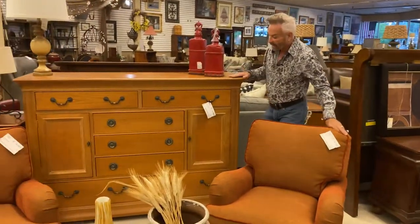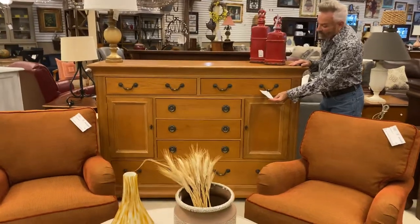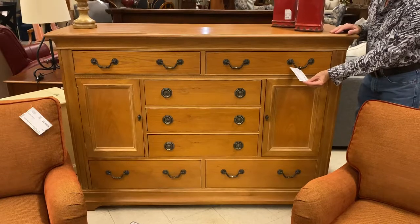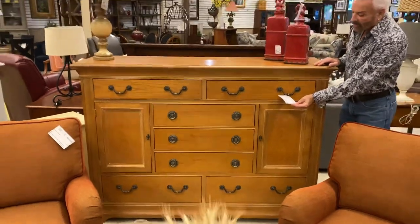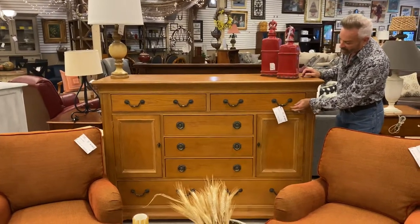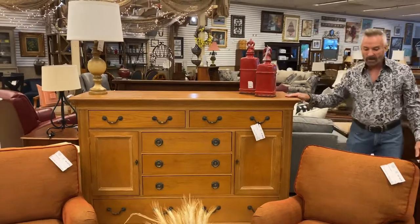A nice dresser here that has just recently come in — it's Henri Don, and it has seven drawers. It's a light-colored, distressed wood, 48 by 66 by 19 inches. It's down to $449.99, and it features darker color hardware, which makes it very current and pretty. I really like this piece made by Henri Don.